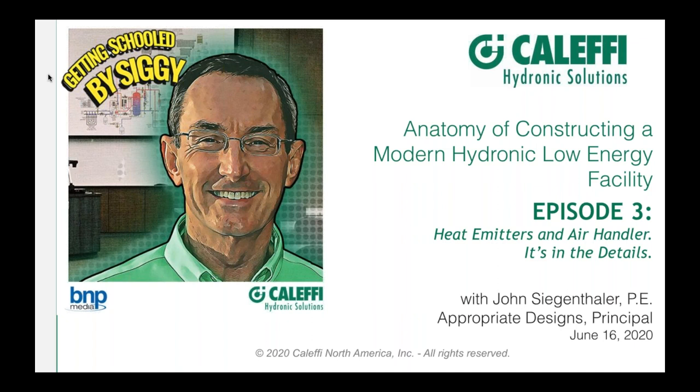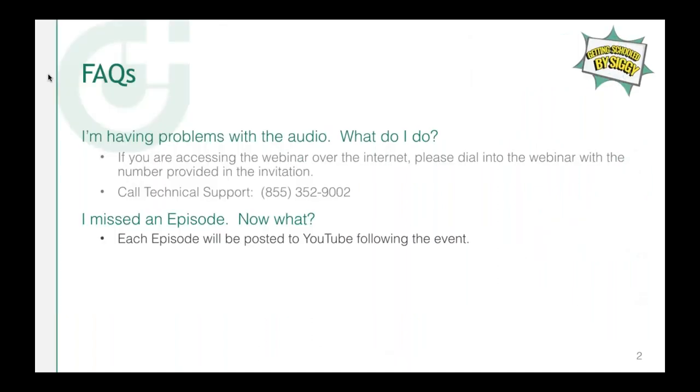You will receive a certificate of attendance emailed to you for your continuing education credits if you so desire. We have everything lined up for you today and without further delay I want to bring on Ziggy, but first we have a special guest to kick things off — Bob 'Hot Rod' Rohr — who's going to discuss specifics and help with the Q&A.